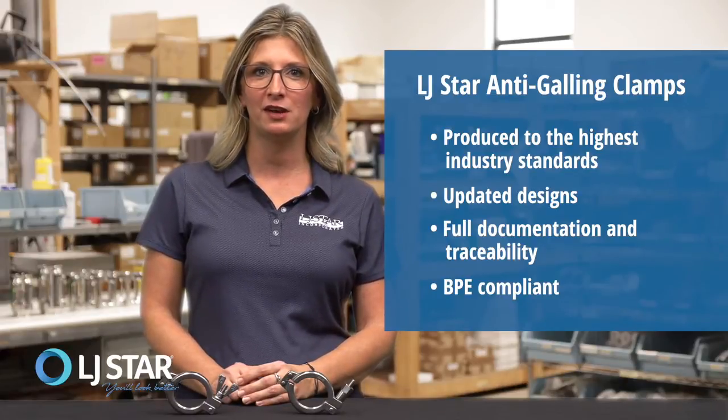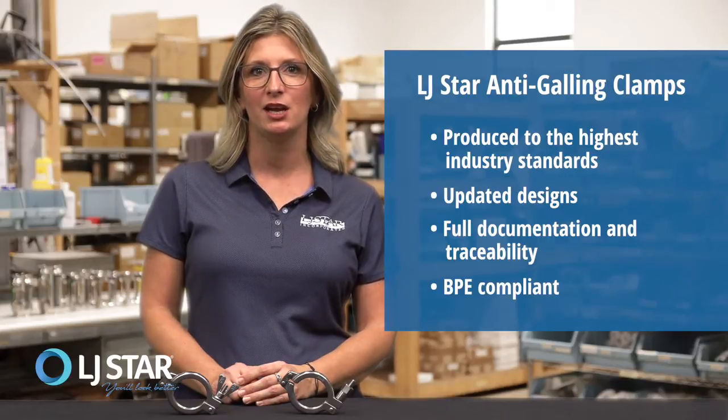Like all LJSTAR sanitary clamps, our anti-galling clamps are BPE compliant, which means they meet stringent hygienic engineering standards.